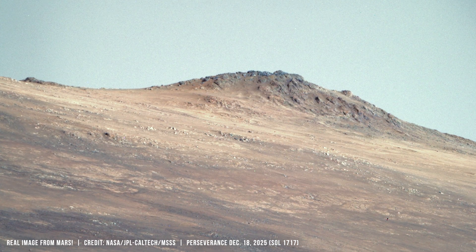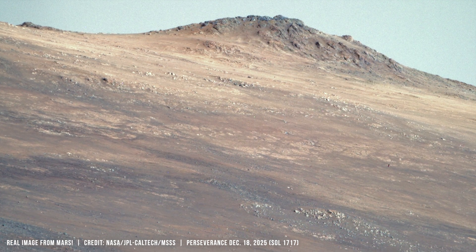As the sun sets, dust again filters the light. Blue fades.